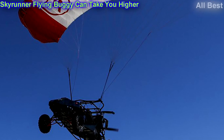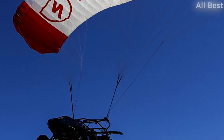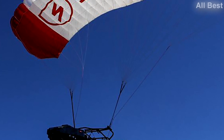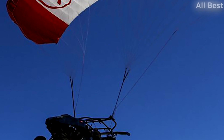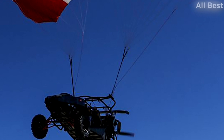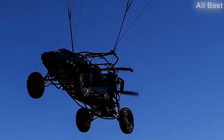What you're looking at is called the Skyrunner flying buggy. It seats two, has four wheels, an engine, and all the bells and whistles you'd expect in something that transports you across land. Yet its general shape has more in common with the off-road side-by-side buggies from the likes of Polaris or Can-Am.